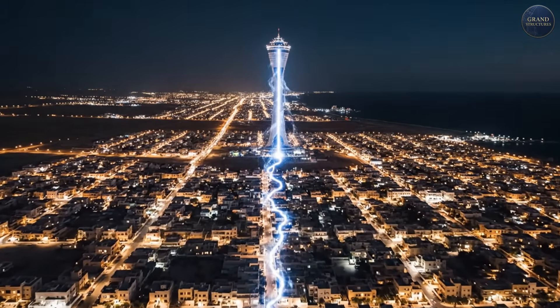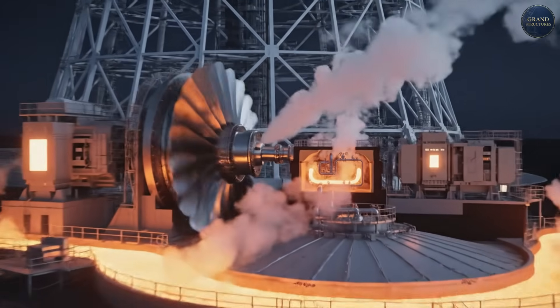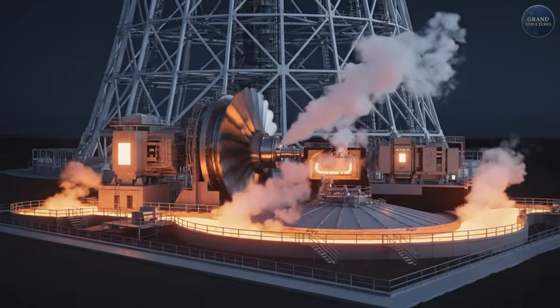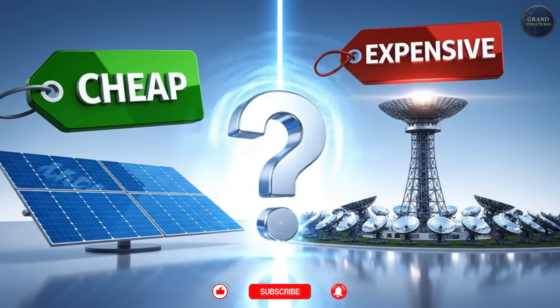Because stored inside, in massive tanks, is enough thermal energy to run for hours in complete darkness. I know what you're thinking: cool tech, but solar panels are cheaper — why build this?